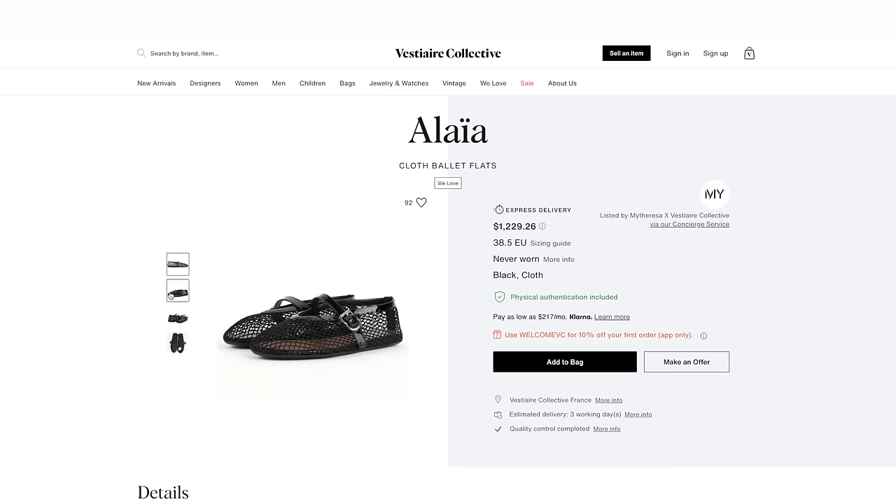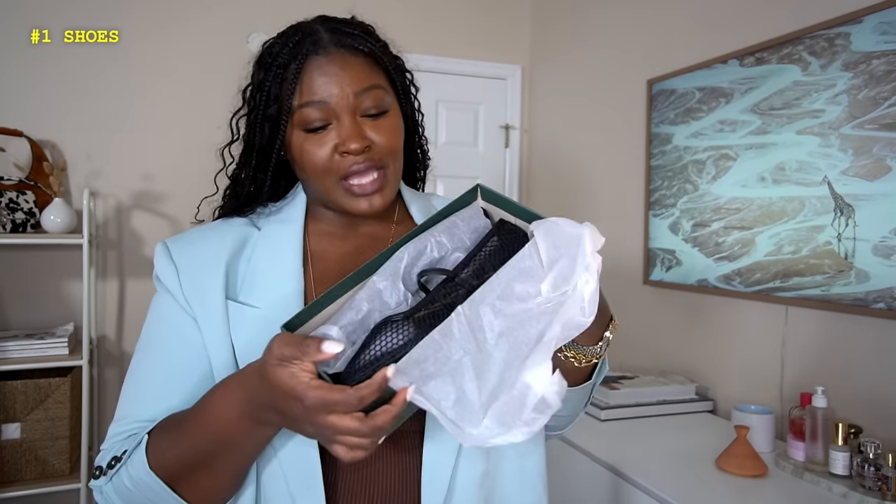A pair of Alaïa mesh ballet flats are over $800. I've seen these mesh ballet flats everywhere — versions with rhinestones, lots of different options at different price points — from the Alaïa pair to the Steve Madden pair that are over $100. But you know where they also popped up? Target. And yes, I also got 20% off these.